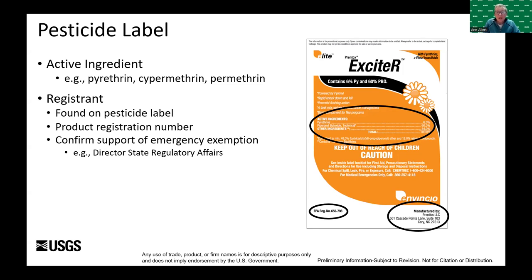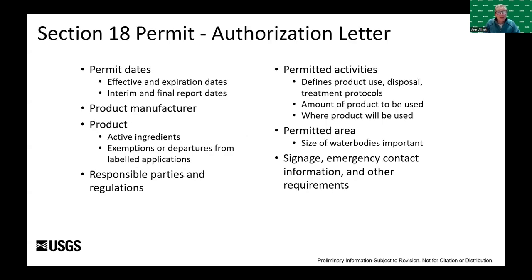Chemical or pesticide labels can provide needed information for helping identify a pesticide to be used in chemical treatments — they will list the active ingredients, the registrant or manufacturer, and the regulatory registration number. With this information, you can typically search the manufacturer's website to obtain contact information. In our case we worked with the director of state regulatory affairs. Upon review and approval, Section 18 authorization notifications come in the form of an authorization letter and a special use label.